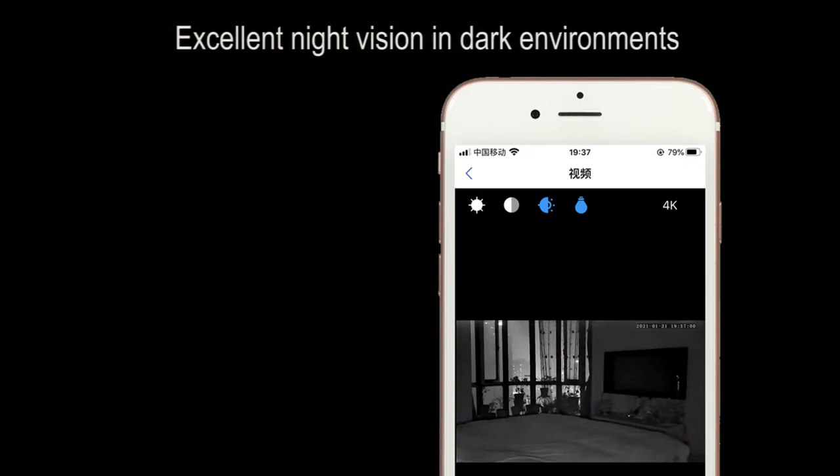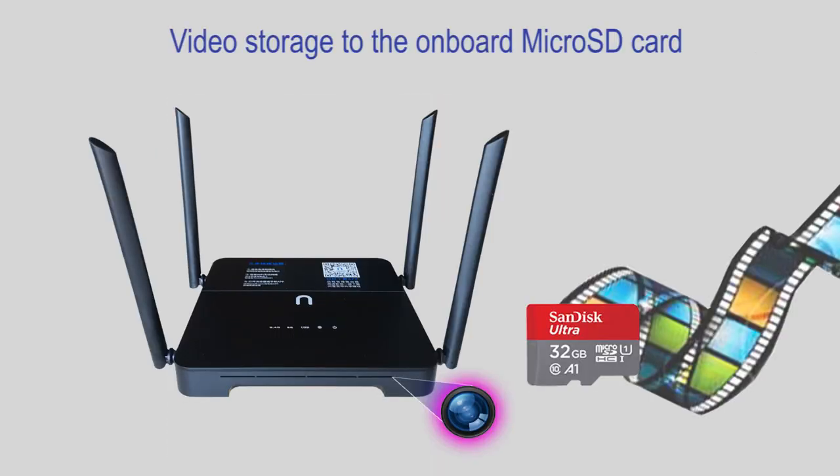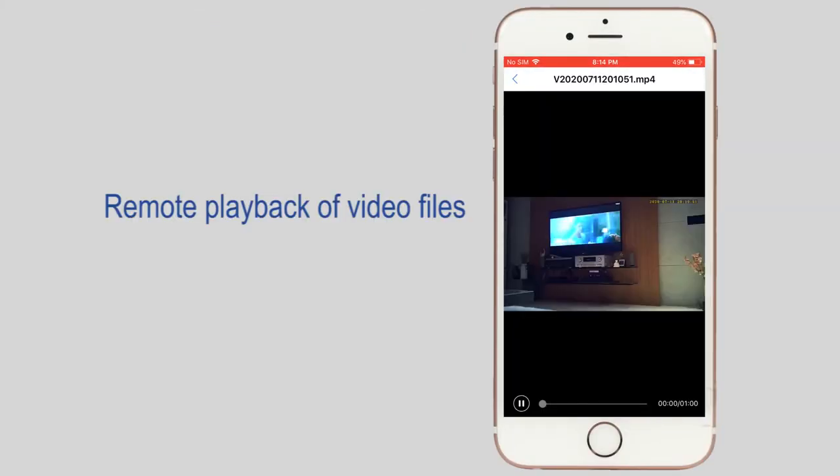Excellent night vision in dark environments. Live video and sound to your smartphone. Video storage to the onboard microSD card. Remote playback of video files.